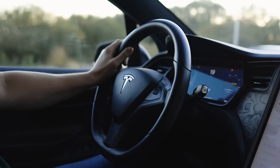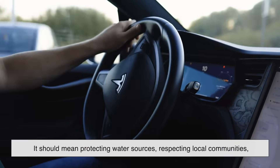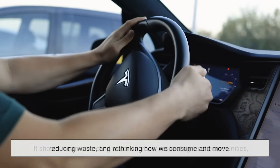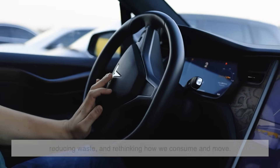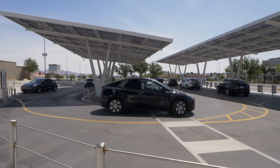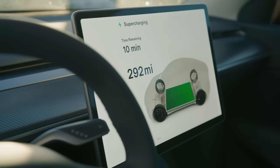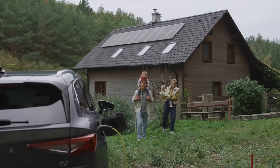Being green should mean more than just driving a zero-emission car. It should mean protecting water sources, respecting local communities, reducing waste, and rethinking how we consume and move. If we're serious about tackling climate change, we can't just swap gas for lithium and call it a day. We need to build something better — cleaner not just at the tailpipe, but at every step of the journey.